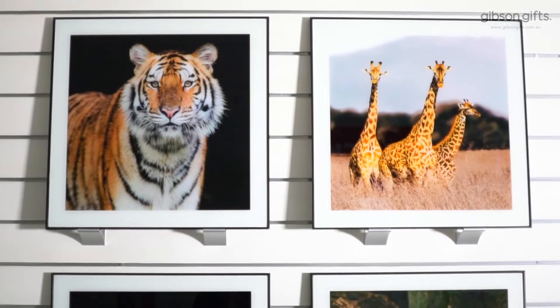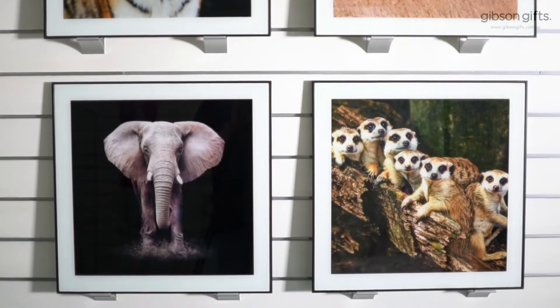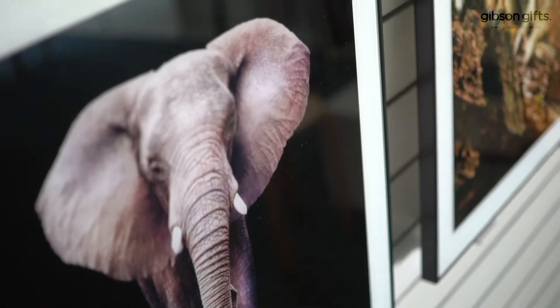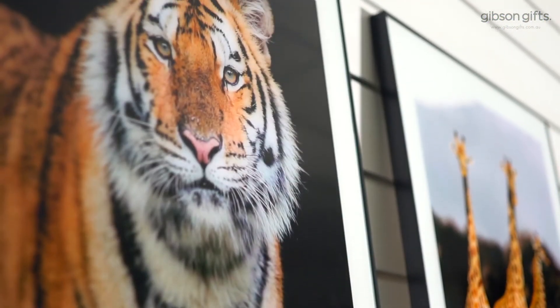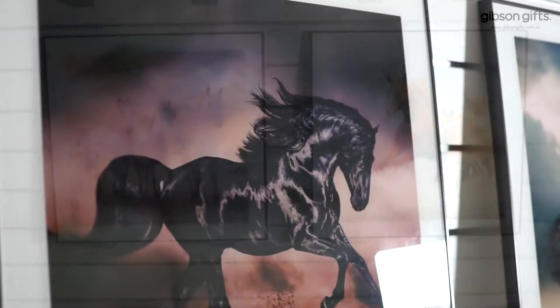Décor gifts are growing in demand, as 2020 saw us spending more time at home and placing our energy on renovating or redecorating to make our spaces more comfortable. Sales trends indicate that Millennials and Gen Zs are staying home and saving deposits as it becomes more and more difficult to enter the housing market, making gifts for their glory boxes or current space more sought after than previous generations.